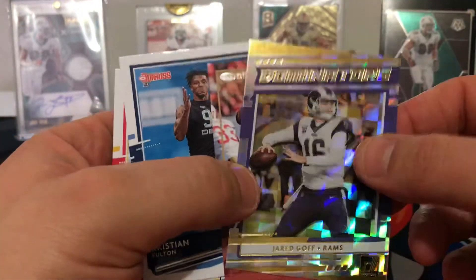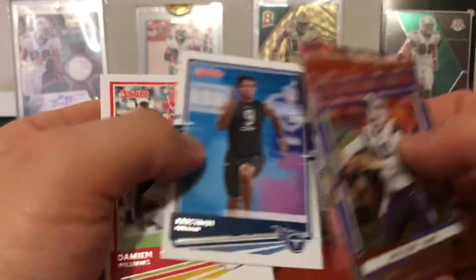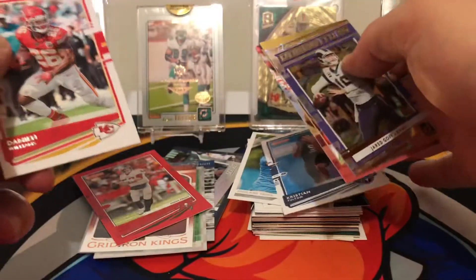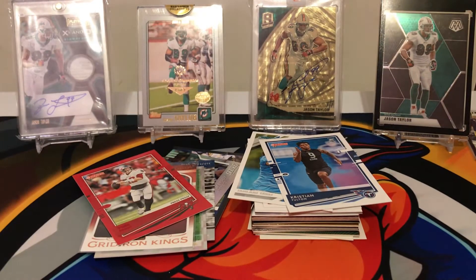Jared Goff Dominators, Nick Bosa, Christian Fulton, and Damian Williams — Christian Fulton's a rookie. There we go. On to Playoff — that's a long video, I'm sorry guys, thank you for sticking along.